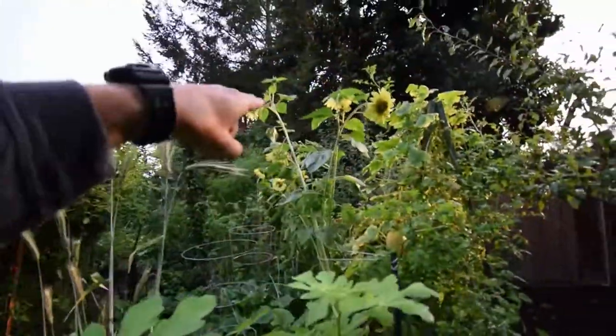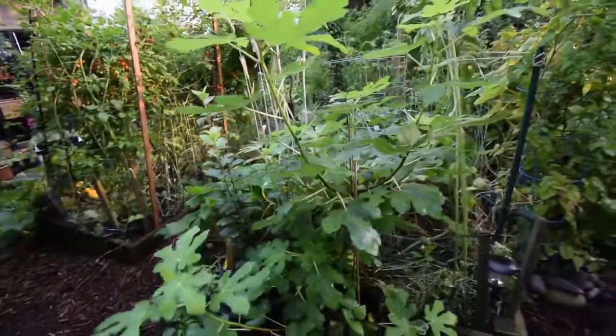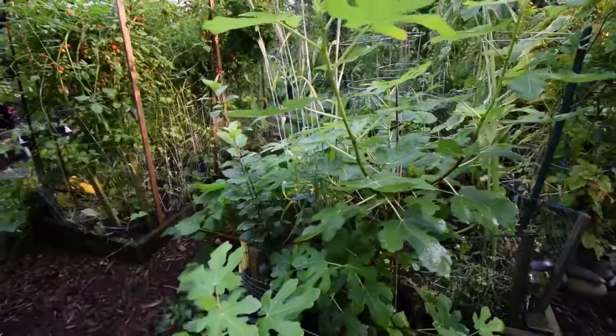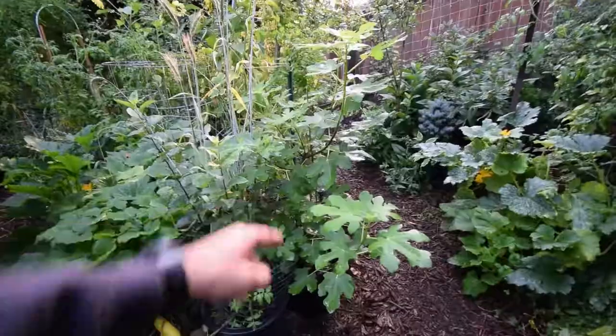Here's some more of those Lemon Queen sunflowers. Here's our Brown Turkey fig — it's really taken off this year. I'm sure hoping I'm going to be able to take this tree with us before we move, when we move to our homestead. That's one of the trees that will go with us.